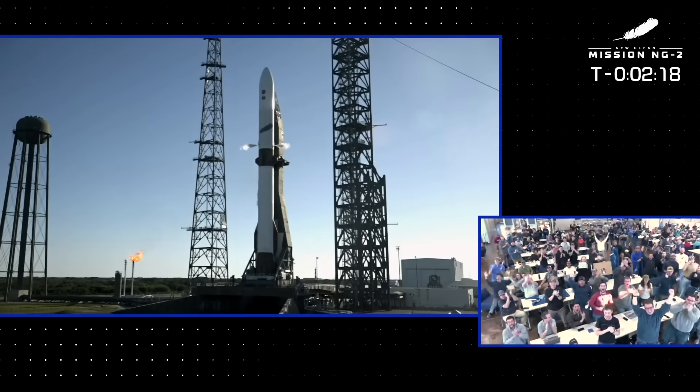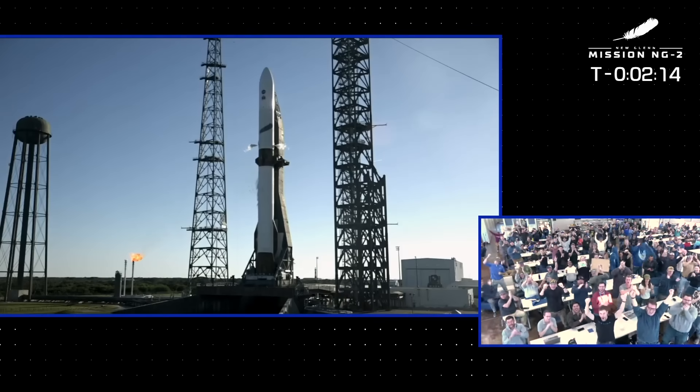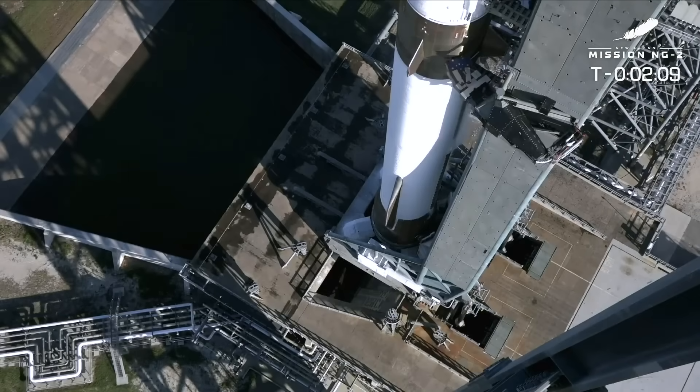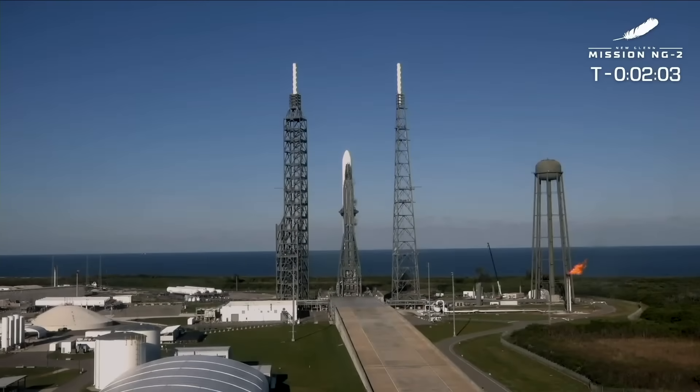The rocket is going through its last motions, making sure the tanks are pressurized to their proper flight levels. It's a warm day in Florida, but that rocket is super cold. T minus two minutes to go — LNG on the first stage, actually liquid hydrogen and liquid oxygen on the second stage.